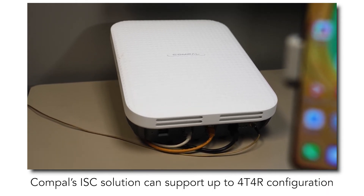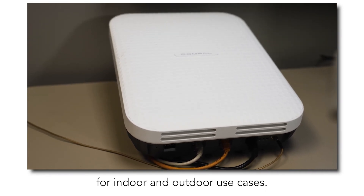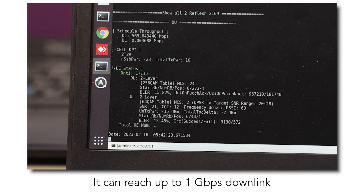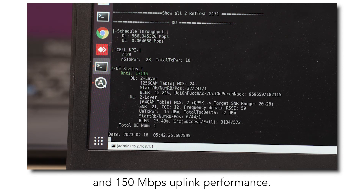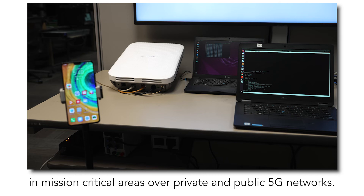The Compulse ISE solution can support up to 4x4 MIMO configuration for indoor and outdoor use cases. It can reach 1 Gbps+ downlink and 150 Mbps uplink performance. NXP's industrial-grade silicon allows the system to perform in mission-critical areas over private and public 5G networks.